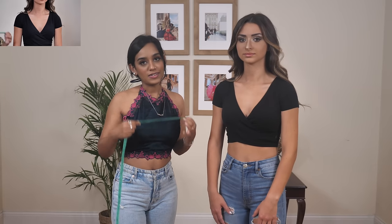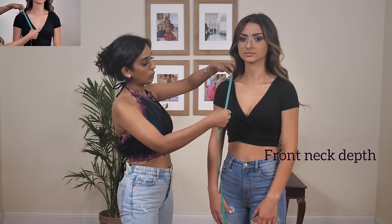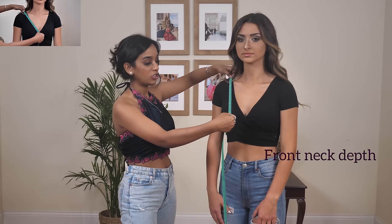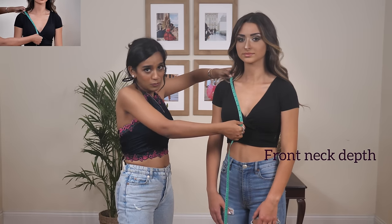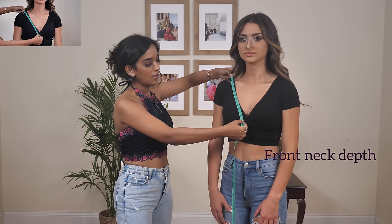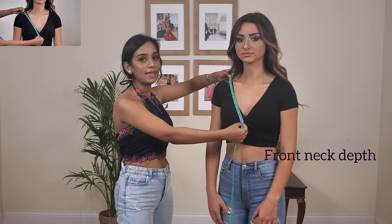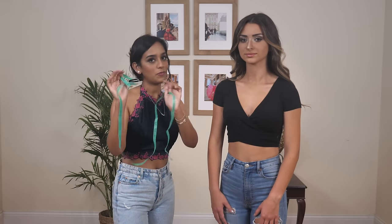Last is the front neck depth. Begin at the top of the shoulder at the neck point and draw the measuring tape diagonally to the middle of the chest to determine how deep you want the neckline. Whatever depth works best for you — that is the final measurement, and it will give you a perfect-size blouse for your next event.